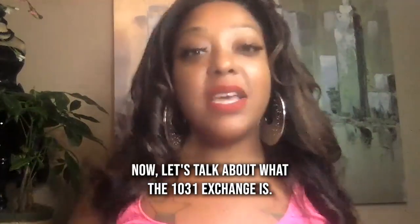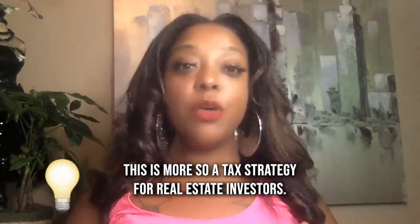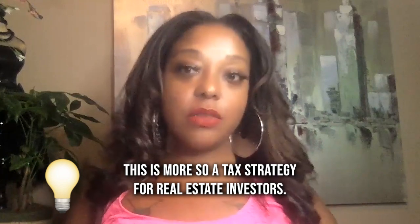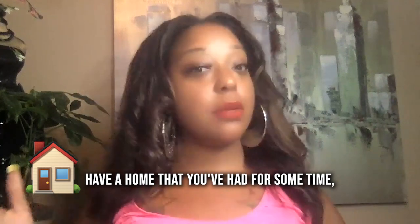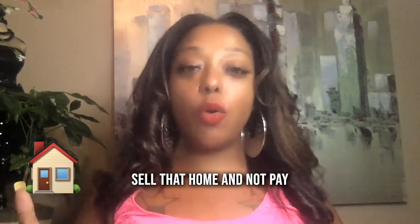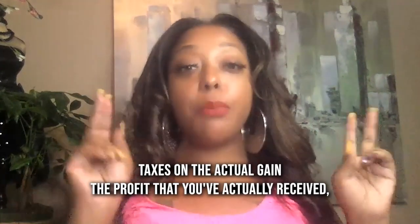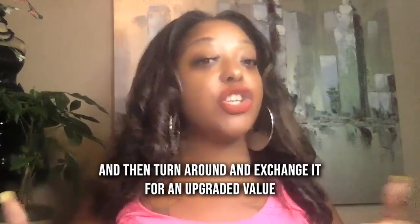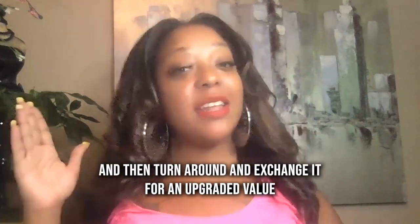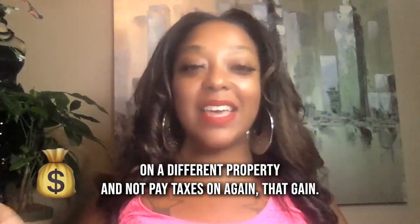Now let's talk about what the 1031 Exchange is. This is more so a tax strategy for real estate investors. What it allows you to do is essentially have a home that you've had for some time, sell that home and not pay taxes on the actual gain — the profit that you've received — and then turn around and exchange it for an upgraded value on a different property, and not pay taxes on that gain.